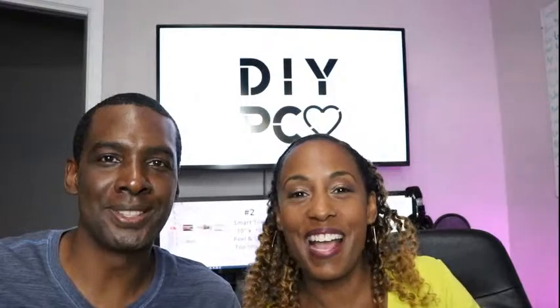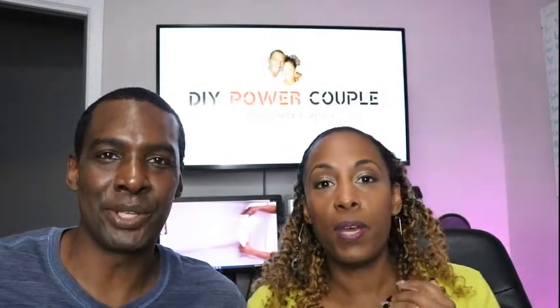Congratulations, Sue! We will be contacting you for validation so we can get that $100 Lowe's gift card to you — and you can put it toward your bathroom renovation. We would love to see it. We love to hear about all your DIY projects and we're excited for you.